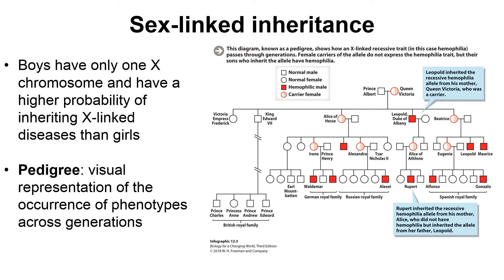We use a pedigree to determine whether a specific trait or disease is inherited in a dominant, recessive, or X-linked fashion. A pedigree is a visual representation of a specific phenotype and how it occurs across generations.